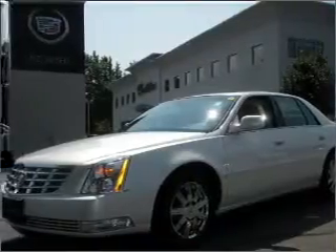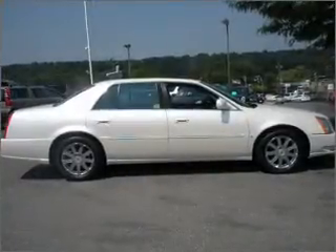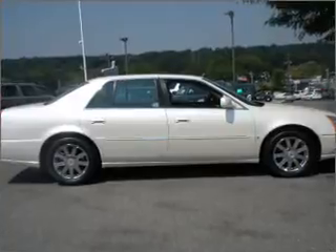Interested in the comfort and ease of a luxury car? Check out this Fruimi White 2008 Cadillac DTS with a shale interior.